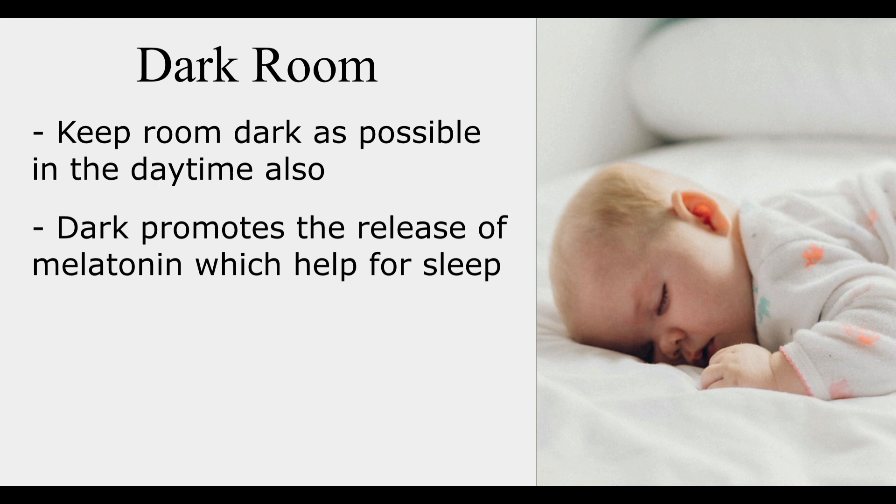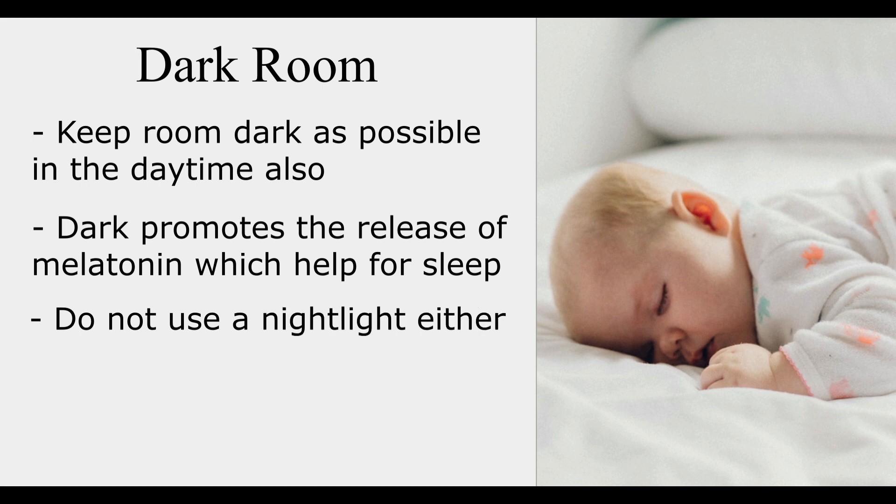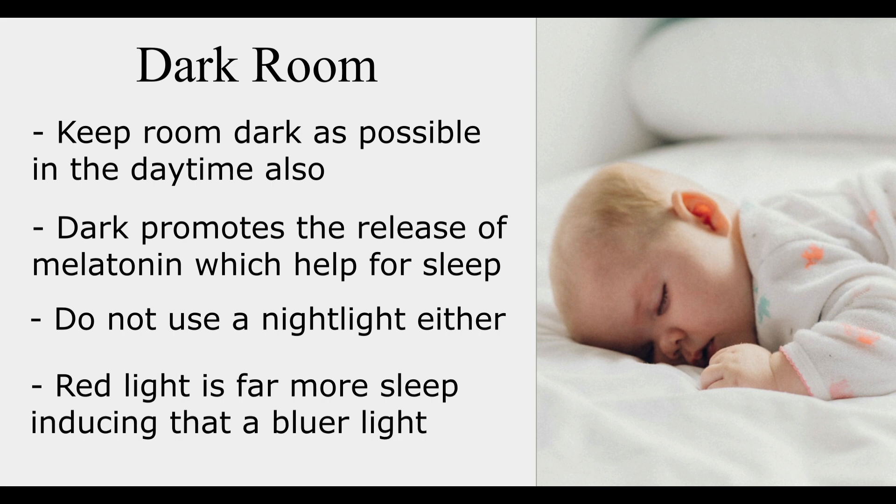If your baby is having a nap in a dark room, the pineal gland will be turned on and a little bit of melatonin will be released into the bloodstream, and he will have much better quality sleep. Do not use a night light either. If you want to use light for some reason, then use red light — the red glow is far more sleep-inducing than a blue light.